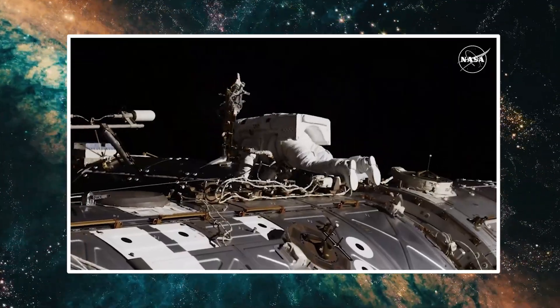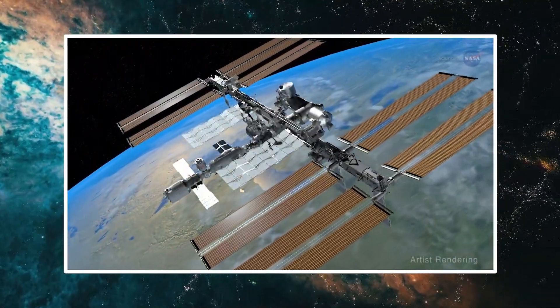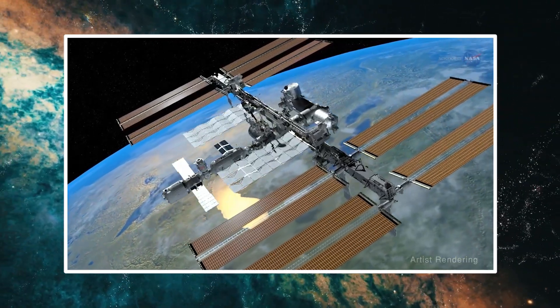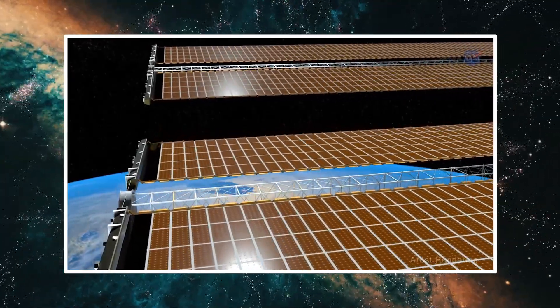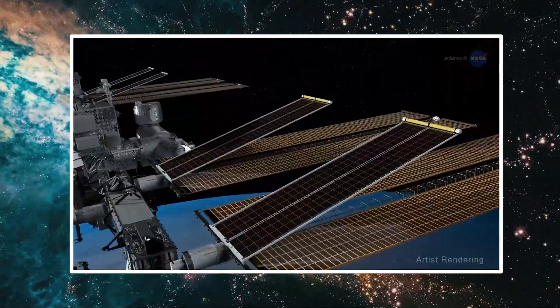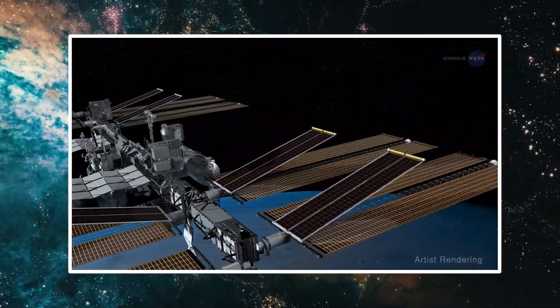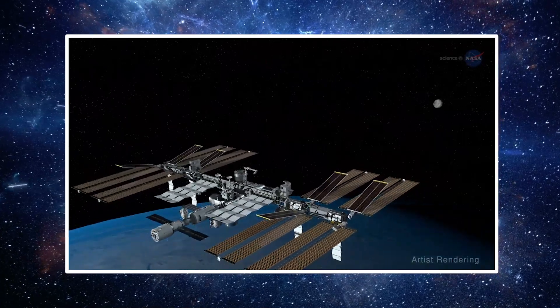Its biggest payload is a third pair of ISS rollout solar arrays, or IROSA, that will augment the station's ability to generate power. Those arrays will be installed during a pair of spacewalks currently scheduled for June 9 and 15. They will join four IROSA arrays installed on other spacewalks, completing the planned upgrade of the station's power system.